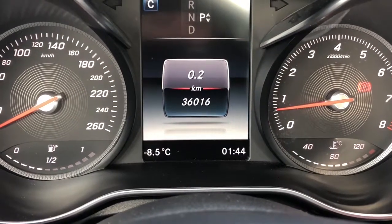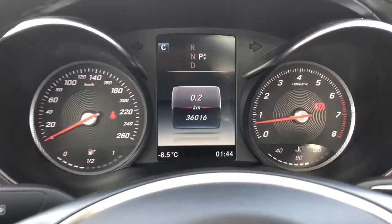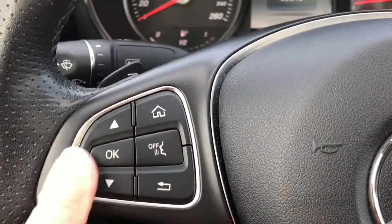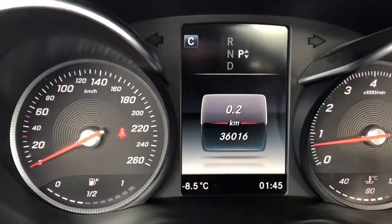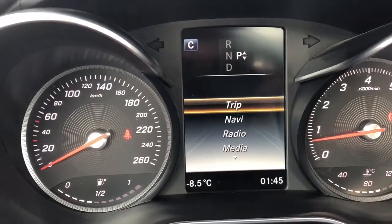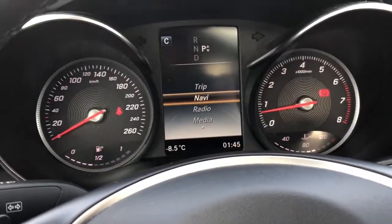On the odometer you've got a reading of 36,016 kilometers. Let's make our way back to the steering wheel. On the left hand side is where you can keep track of a bunch of different information. If I press the house button, you've got your trip, your navigator, your radio — and I can pick arrows and work my way down.